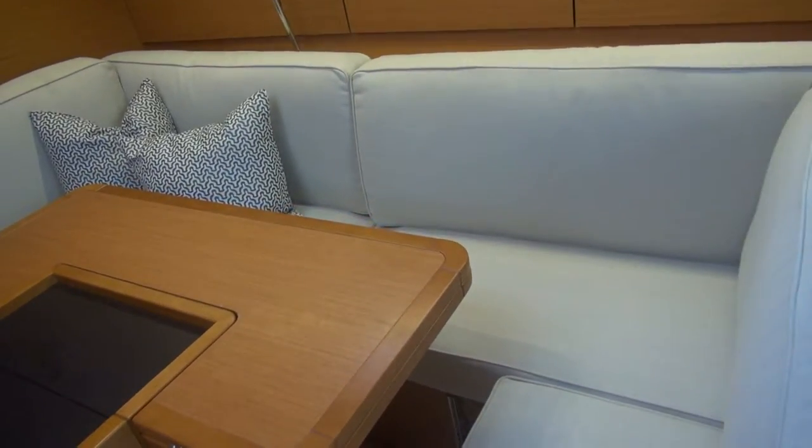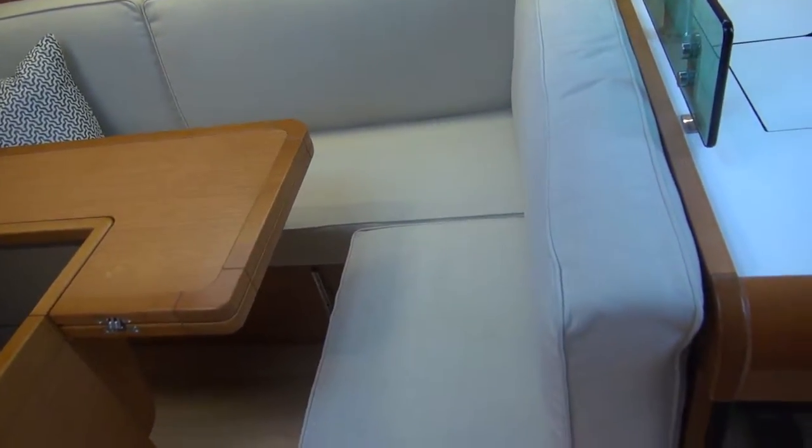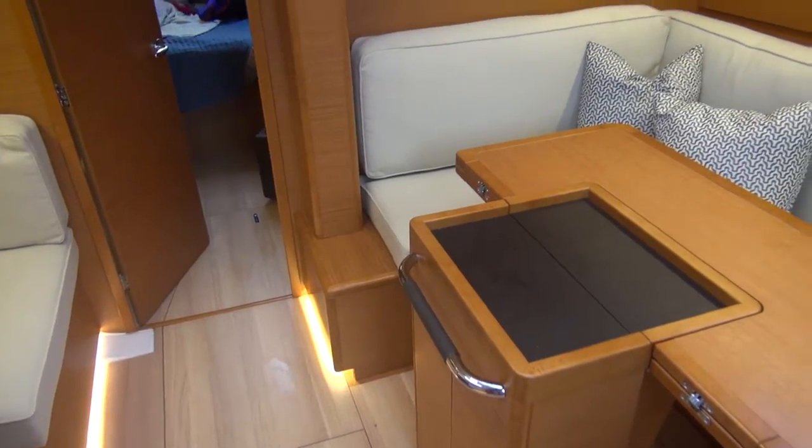If you had an air conditioner, it would go under the center seat. There's a hot water heater under this one, with storage here and storage on the forward one.